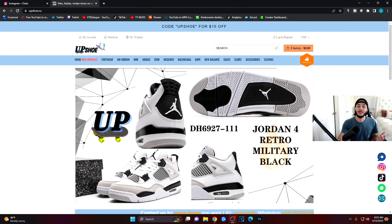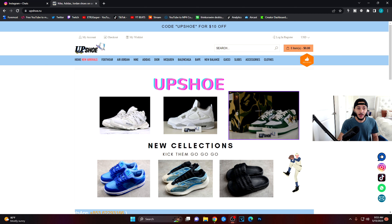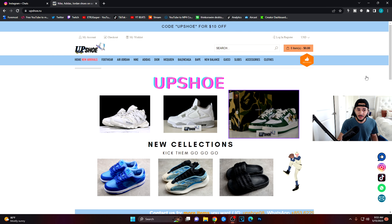Today I'm going to be reviewing a website — here it is on screen. This is pretty much a sponsor slash review that I'm doing today. It's going to be on Upshoe. They have a different variety of shoes, so if you want to check them out the link will be down in the description. We're going to go over a couple of things on the website, going through all the types of shoes and all that good stuff that they sell.